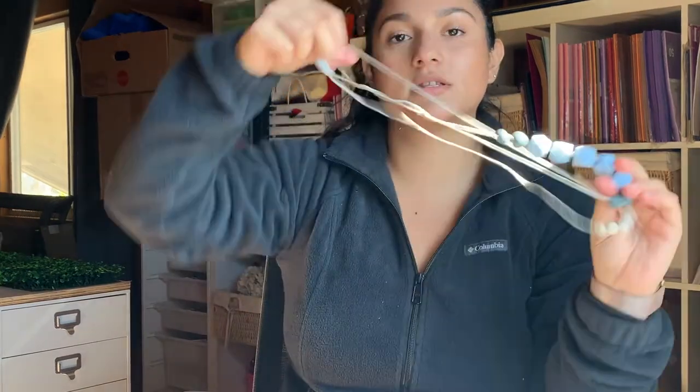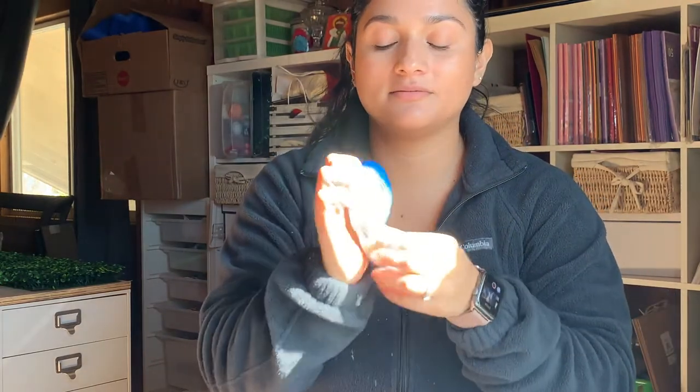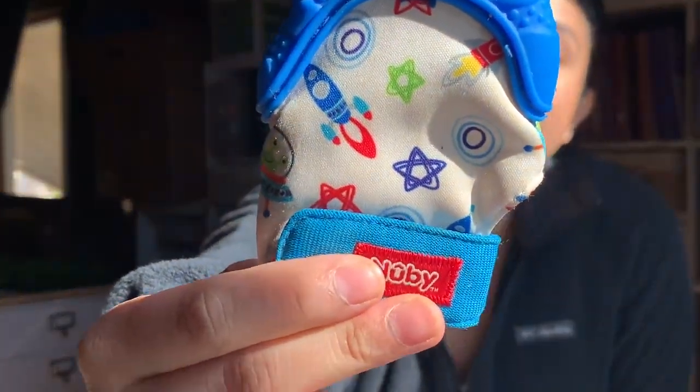Number six is another teething toy. I got this one when he was smaller — I would put it on his hands and it makes noise. Now he just uses it to bite on. He likes the soft part of it and he's constantly chewing this one.